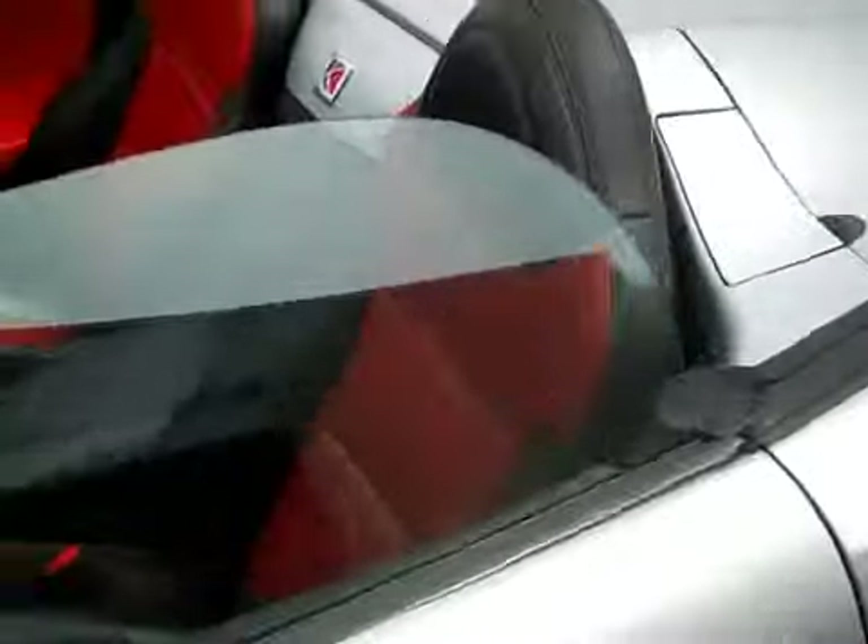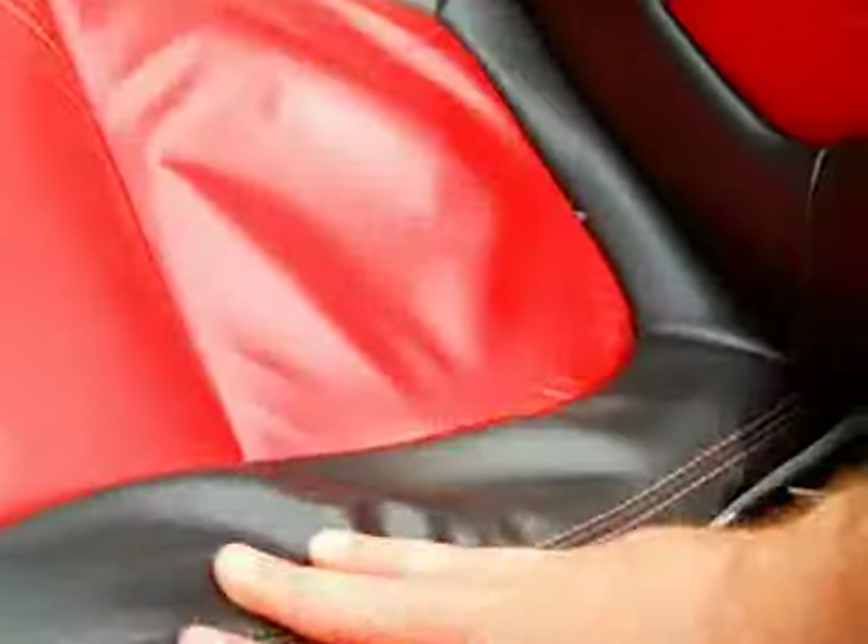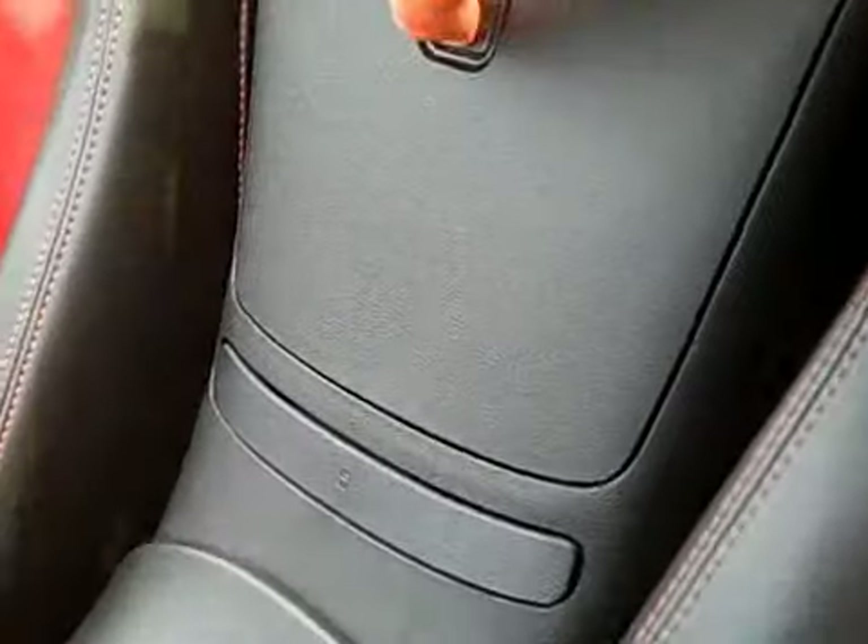The interior is just as sharp — you can see this red leather, looks nice. This panel pops out here and you've got some storage in there where you can put some stuff.